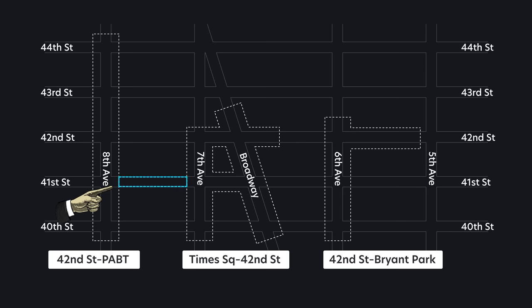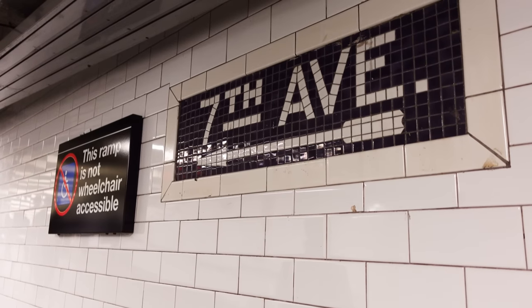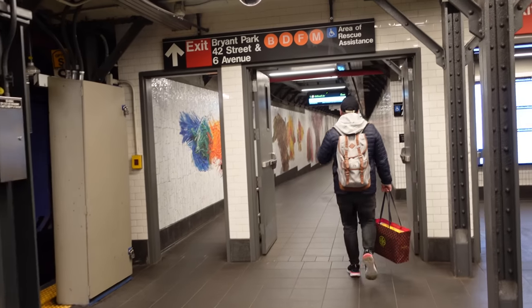From 8th Avenue, there's a tunnel that runs under 41st Street all the way to Times Square Station. And on 42nd Street from Times Square Station, there's another tunnel that takes you to Bryant Park Station. The Bryant Park Tunnel is pretty new.